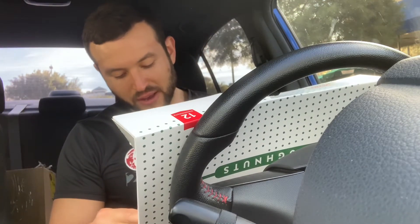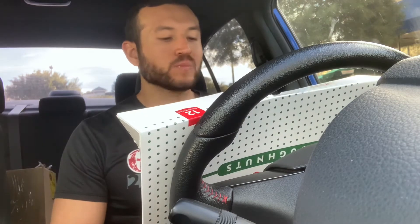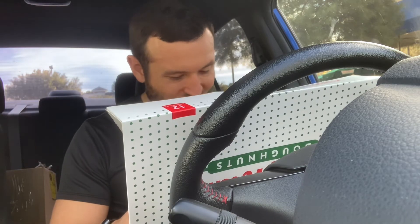Honestly, I'm not the biggest fan of filled donuts, but I'm a lot older now and I haven't been eating them, so let's see if my thoughts have changed. I don't know, something about the cream — I guess I'm just not a big fan of the cream. Wow, okay, we're gonna get into this chocolate milk.